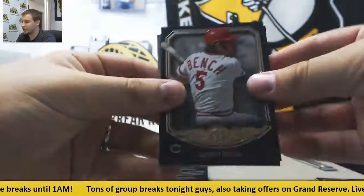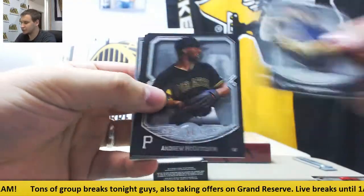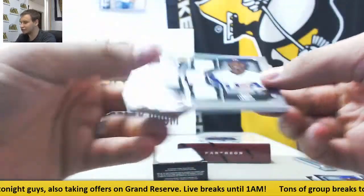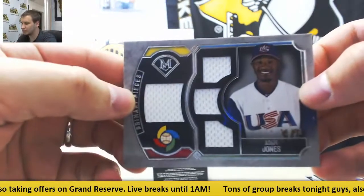Pack number 3 — Johnny Bench, Chipper Jones, Andrew McCutcheon, George Brett, and Adam Jones. Quad jersey to 99, World Baseball Classic.